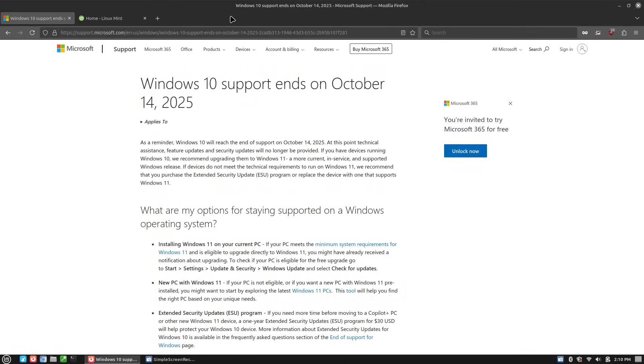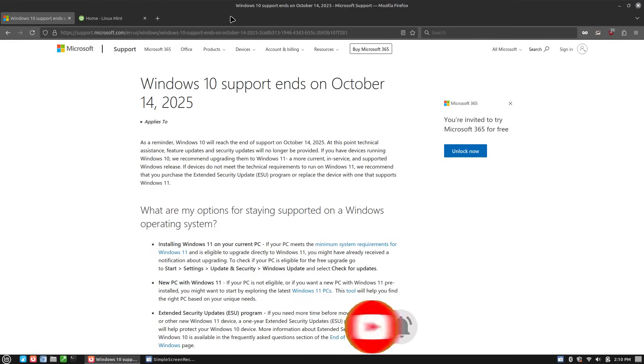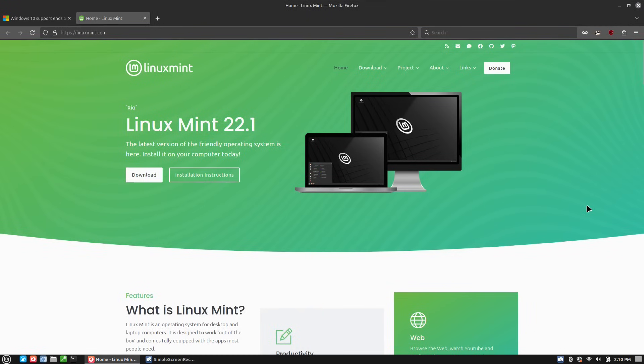Welcome back to Switch to Linux. Today we are going to be talking about managing the updates on Linux Mint. Windows 10 support is ending very soon, and I have recommended many people, unless you have a real specific reason to stay on Windows, to switch over to Linux Mint. We've done a lot of videos about how to install Linux Mint, but what is kind of lacking in a lot of the market is how do you maintain a Linux computer?